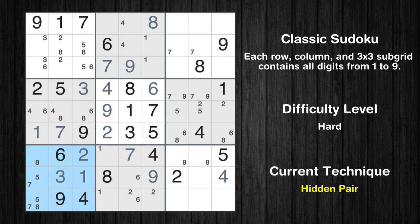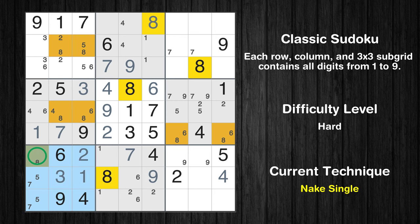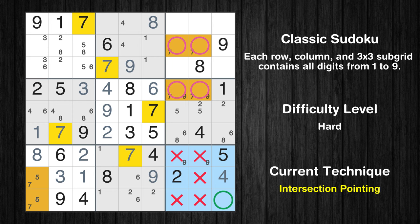There is a hidden pair in box 7. Notice how the candidates 5 and 7 occur in only 2 cells in this box. We have 2 candidates and only 2 cells where they can be placed, so all other candidates can be removed from these 2 cells. Only one position left in the seventh box where value 8 can be placed. Only one position left in the ninth box where value 7 can be placed.